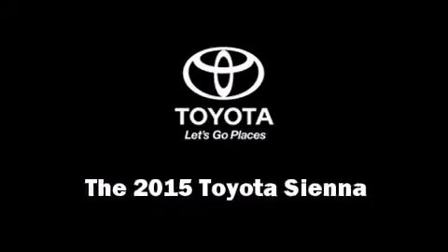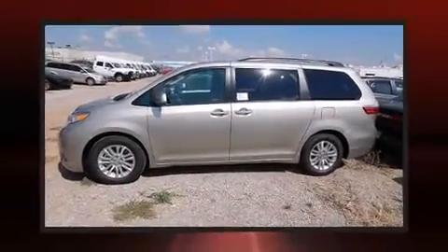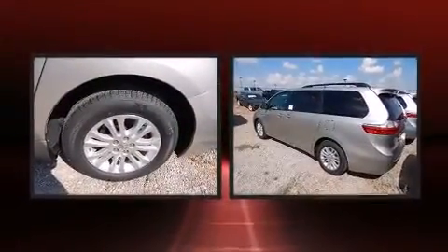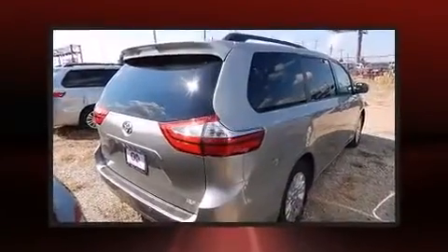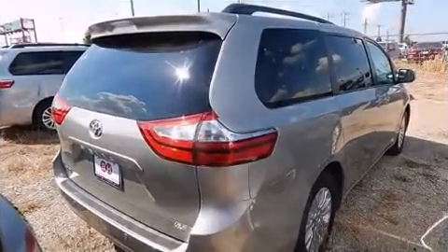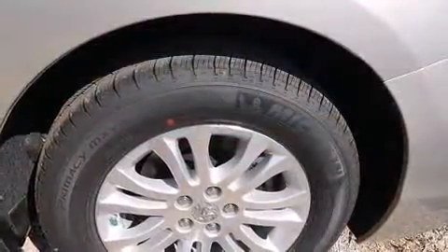The 2015 Toyota Sienna, this eight-passenger van provides a satisfying ride for all passengers. A 3.5-liter V6 engine pairs with a sophisticated six-speed automatic transmission, and for added security, dynamic stability control supplements the drivetrain.